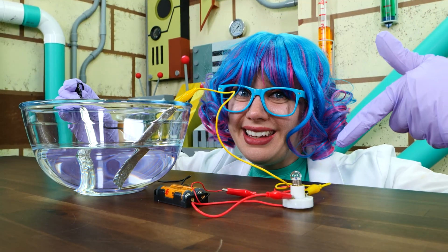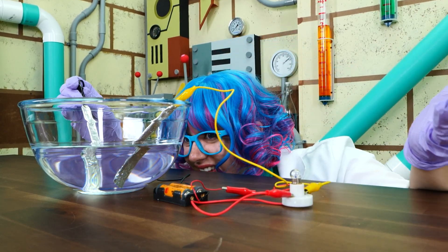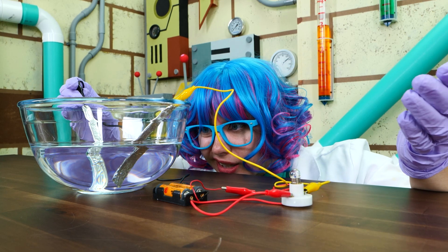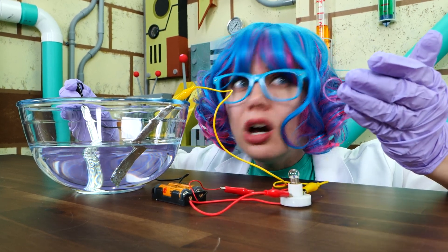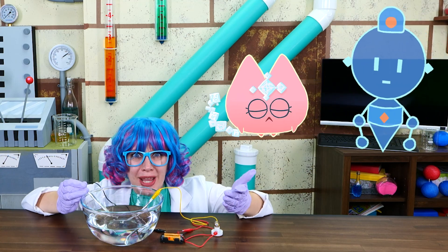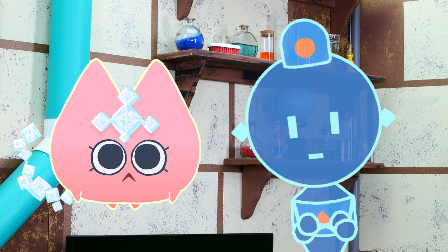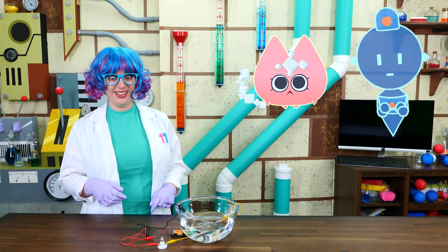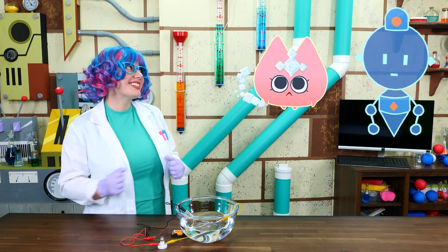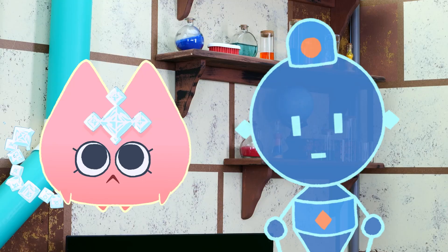Look! No light! Seems that water isn't a very good conductor of electricity, and the electrons can't seem to flow in it. But I wonder if it'll change when we add... Saltius? Perfect timing! I found Saltius binging an anime in the other room — still salty about how the last season ended. Maybe this will distract you. Saltius, could you please add a dash of salt to my bowl of water?